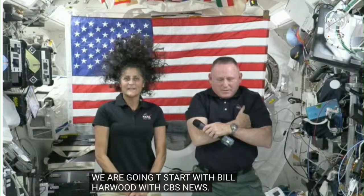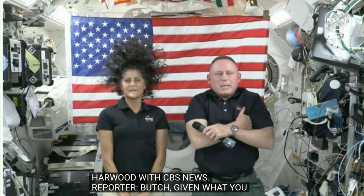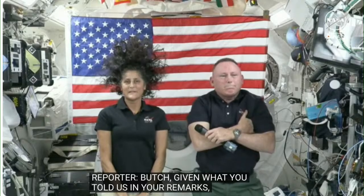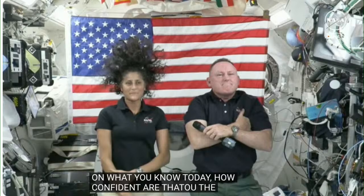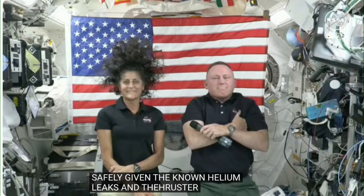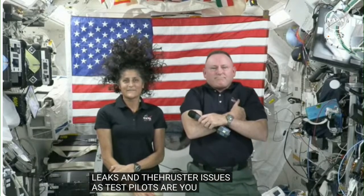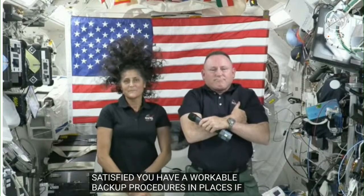Bill Harwood with CBS News asked: Given what you just told us in your remarks, based on what you know today, how confident are you that the Starliner will get you home safely given the known helium leaks and the earlier thruster issues? And as test pilots, are you satisfied you have workable backup procedures in place if the normal deorbit plan cannot be executed for some reason?